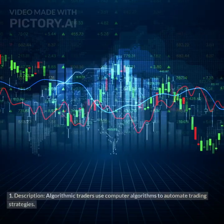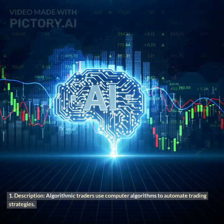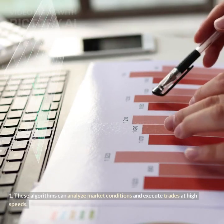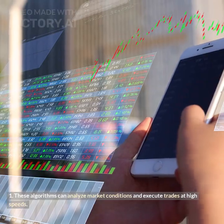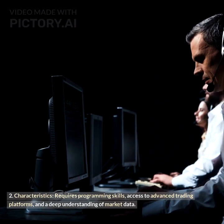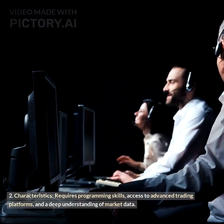Algorithmic trading (algo trading): Algorithmic traders use computer algorithms to automate trading strategies. These algorithms can analyze market conditions and execute trades at high speeds. It requires programming skills, access to advanced trading platforms, and a deep understanding of market data.